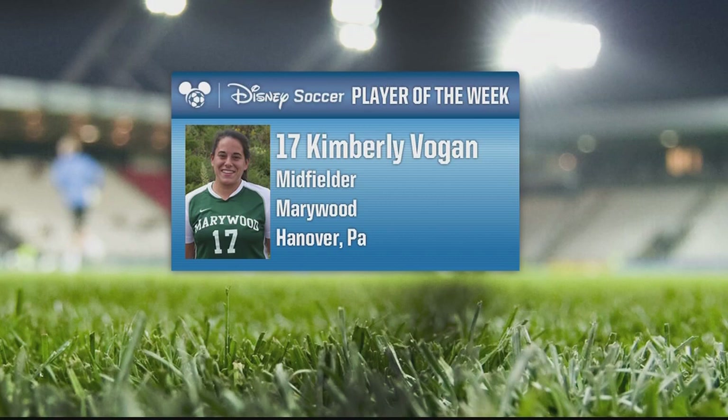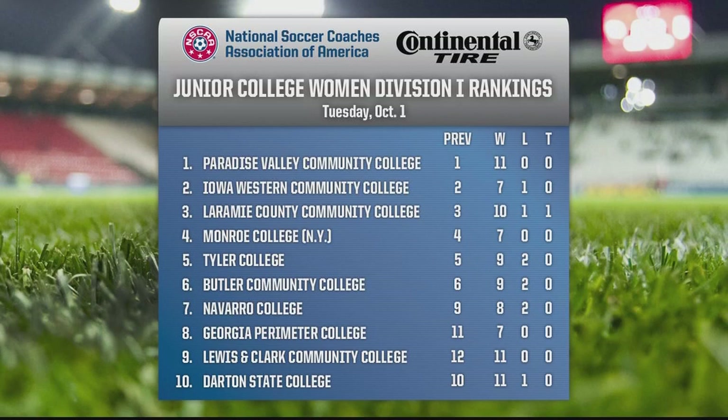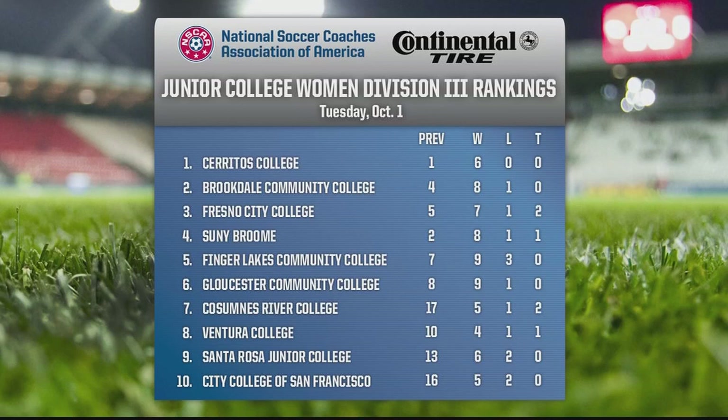Time now to look at junior college as we welcome back Sari Rose. Paradise Valley is going to be at the top of the conference — they're 11-0. The Iowa Western women's team is in the two spot. They've won seven straight since losing their first game to Butler Community College and are on a tear this fall. At number nine, Georgia Perimeter College is 11-0 — the Jaguars are averaging more than three goals a game and their stingy defense is sixth in the nation. At Division III junior college, Cerritos remains number one with an unblemished record. Brookdale Community College is on the rise, number two in the nation at 8-1-0.